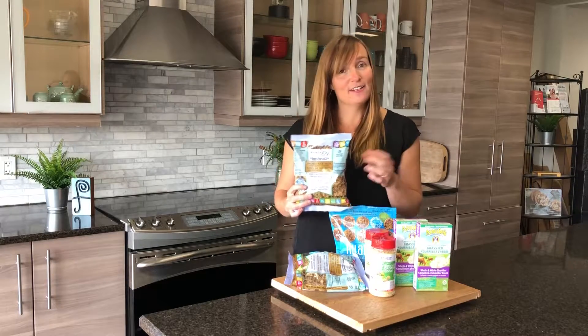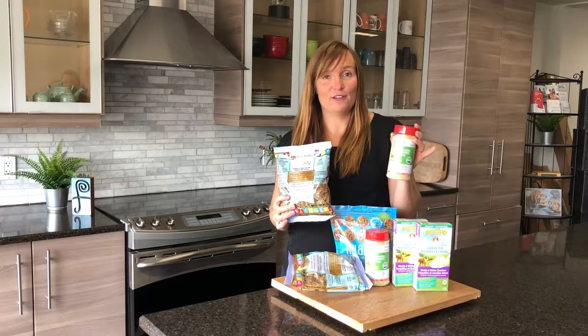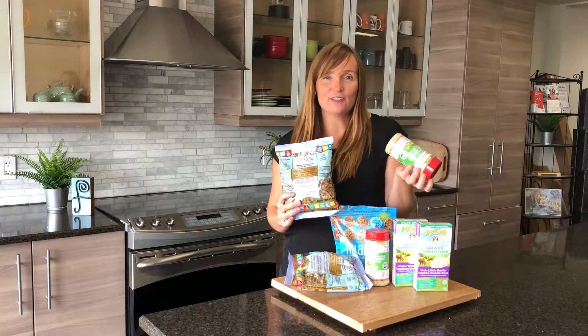If your kids are really into macaroni and cheese, something like nutritional yeast is a great alternative. Nutritional yeast is really high in B vitamins and it's a great alternative to cheese.